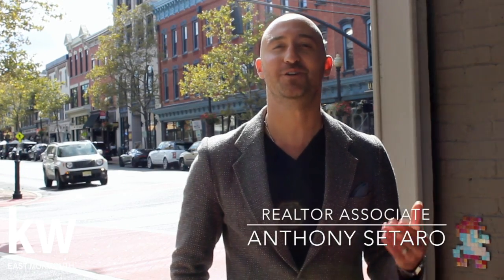I'm Anthony Sotaro with Keller Williams Realty. Check out this tip which helped our team at East Monmouth sell more than 740 homes last year.